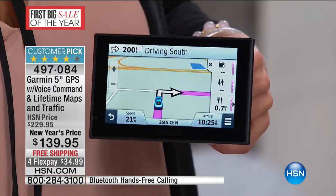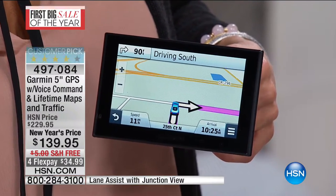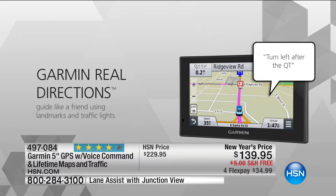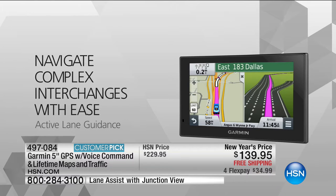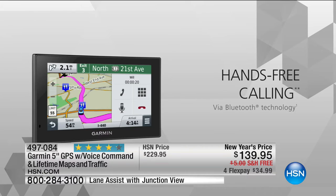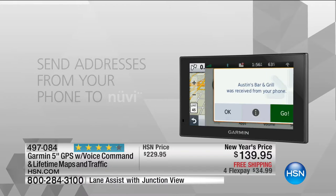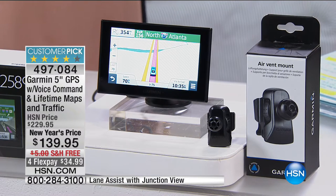This is the Mac Daddy — the five inch. You've got a large impressive screen. You've got voice commands — it's going to tell you when to turn. It has lane assist, voice prompts turn by turn. Here at HSN we have the lowest price in the market — best price even over Garmin — because of that incredible partnership and buying power with Garmin. Hands-free calling via Bluetooth technology, voice activated navigation, free lifetime traffic updates and map updates. This is fully loaded top of the line with free shipping and four flexible payments of $34.99.